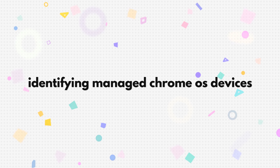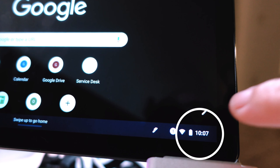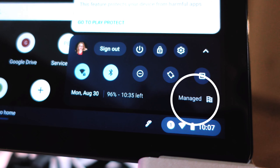Here's how you can tell if a Chromebook is managed. You will be able to identify a managed Chromebook by looking at the bottom right — select the time and look for the Managed Device icon. If you see this icon, then the Chromebook is managed and you should avoid purchasing it.